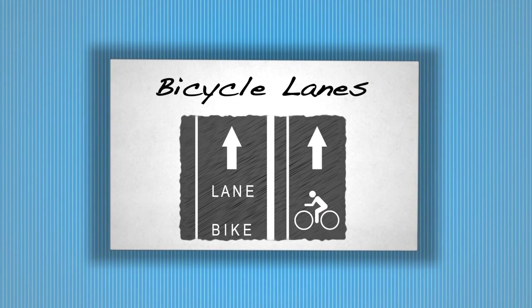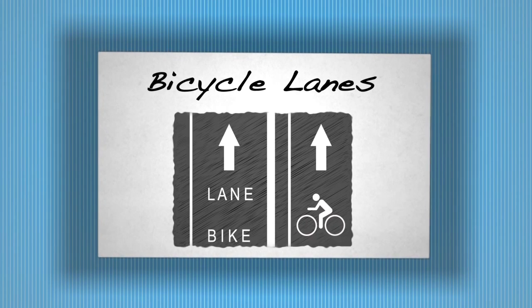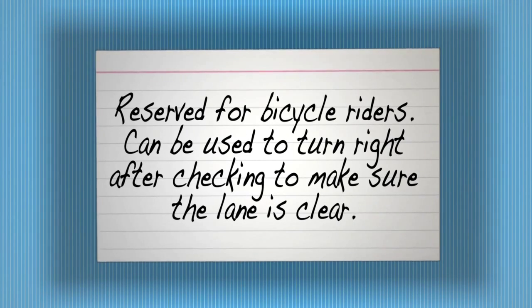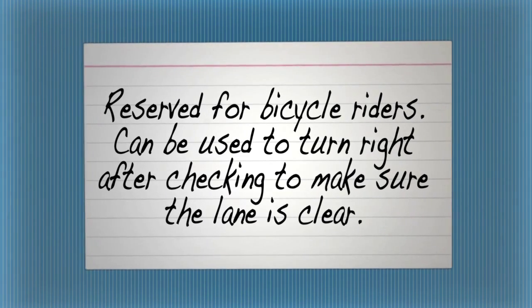Bicycle lanes. Reserved for bicycle riders. Can be used to turn right after checking to make sure the lane is clear.